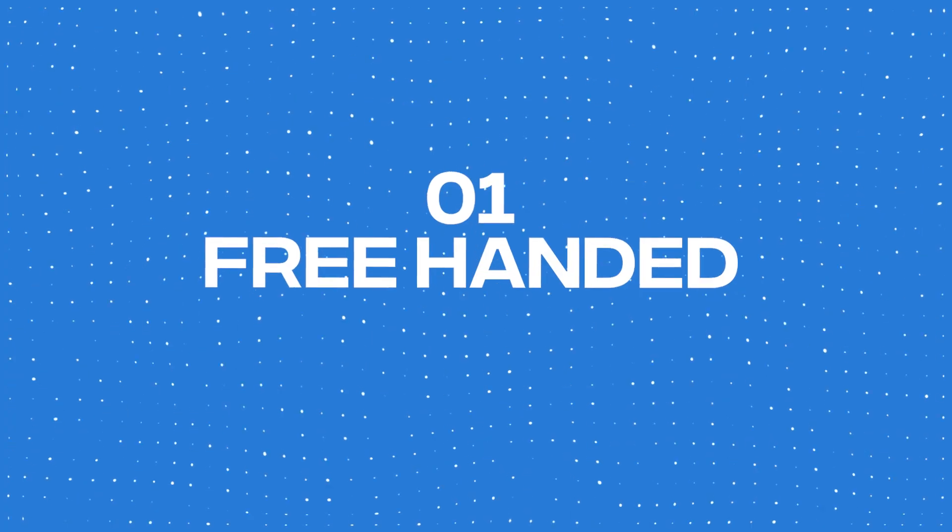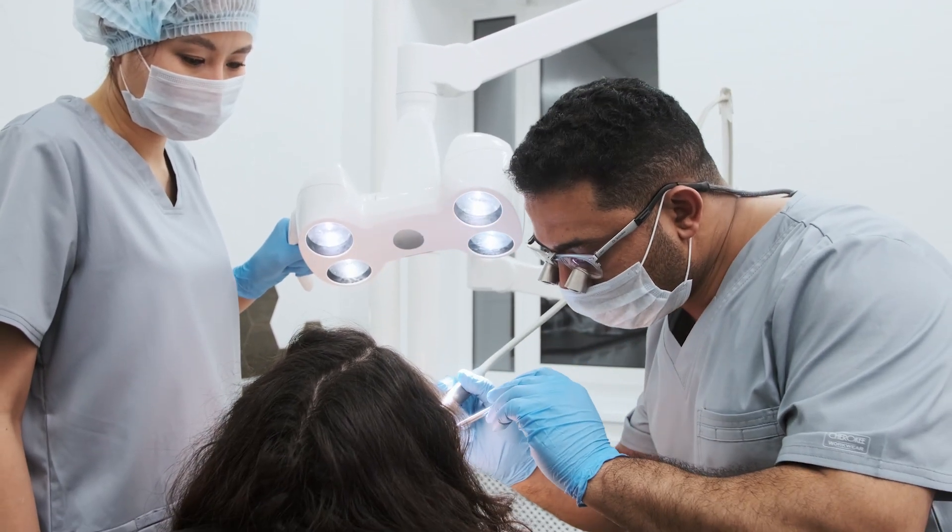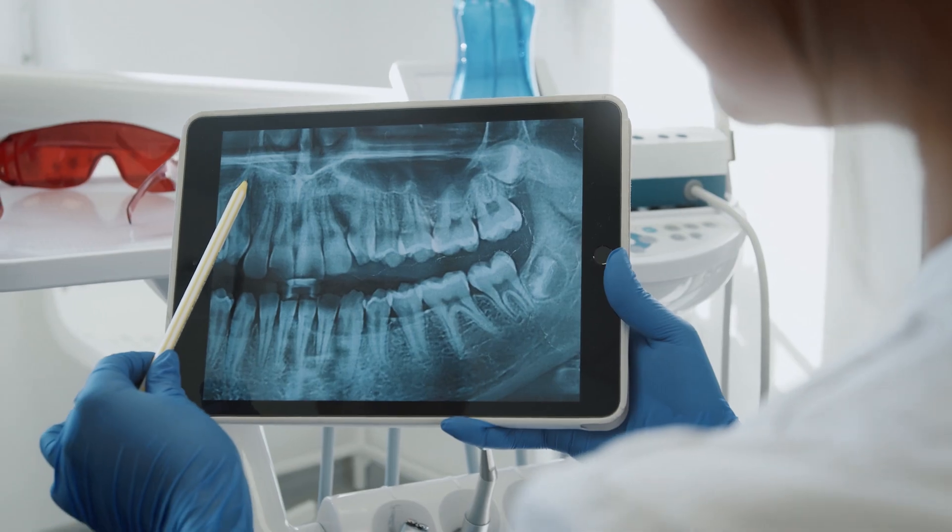So the two different approaches to placing dental implants: first is free-handed, which basically means we look at the site, look at your x-ray, get you numb, and then start drilling. We check our angle, take x-rays along the way. A lot of implants are still placed like this to this day, and it's common.